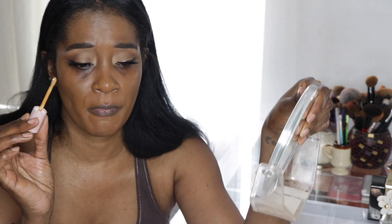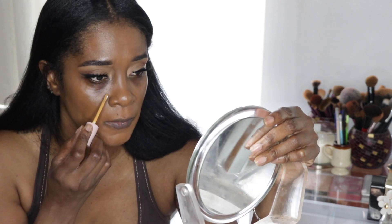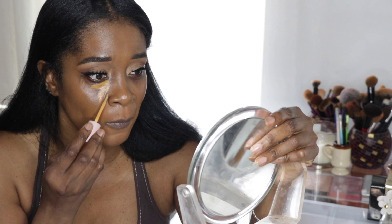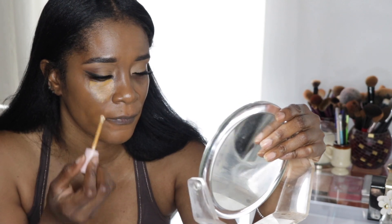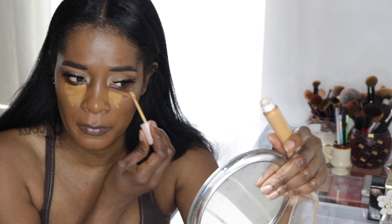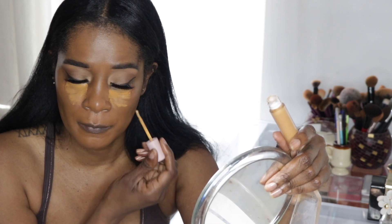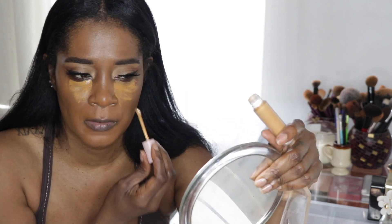Now for the concealer — I can't wait to get this under my eye. I'm noticing there's not a lot of product on the wand, so maybe that's why they claim it won't be cakey. Oh, it's literally cold — so good! I'm not sure I love that the applicator has to be metal, but I can see myself using a lot because I like a lot of concealer. This concealer isn't only for under eye — you can also use it to highlight, which is in the claims — so I'm going to put it in the center of my face as well.